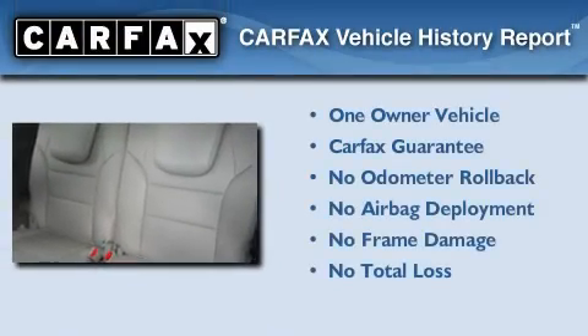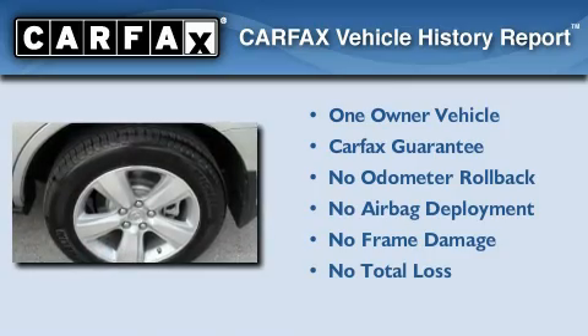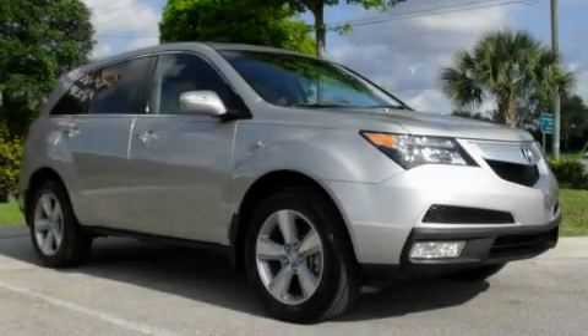This Acura has had only one owner, and it qualifies for the Carfax buyback guarantee. This vehicle won't last long at this price — call and arrange a test drive now.